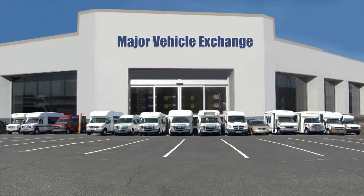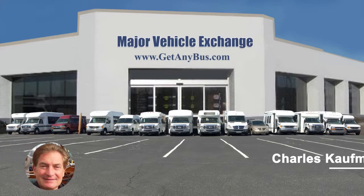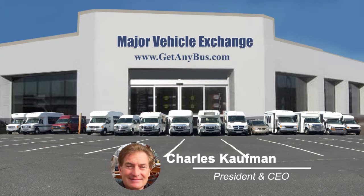For more information on our 16-passenger buses for sale, visit www.getanybus.com and call Charlie at 516-333-7483 today.